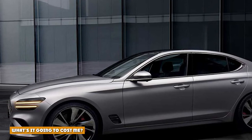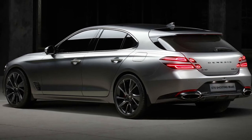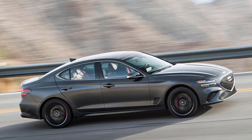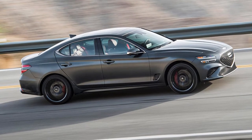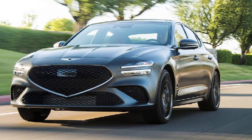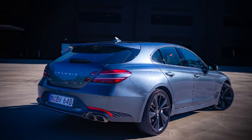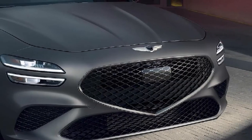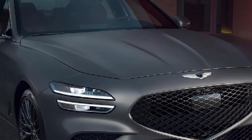What's it going to cost me? The base Genesis G70 2.0T starts at $38,870, including the destination charge. All 2022 G70s come standard with an 8-speed automatic transmission and rear-wheel drive. All-wheel drive is optional and also adds a heated steering wheel. Standard features include a 10.25-inch touchscreen, Apple CarPlay, Android Auto, power-adjustable front seats, a six-speaker audio system, Bluetooth, 18-inch alloy wheels, LED headlights, a hands-free smart trunk, and dual-zone automatic climate control.